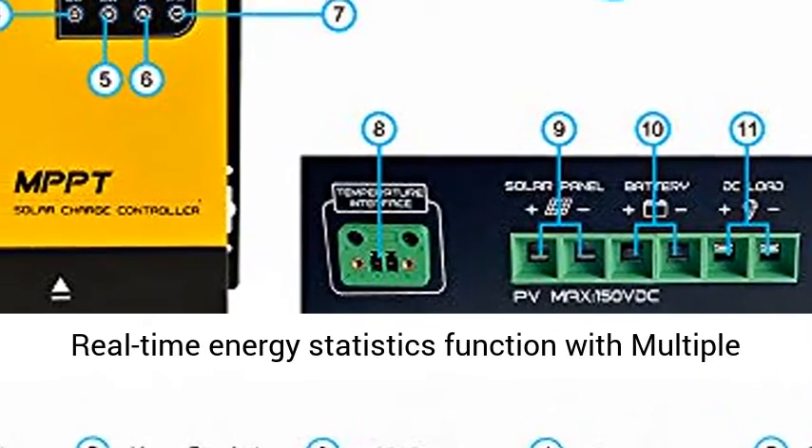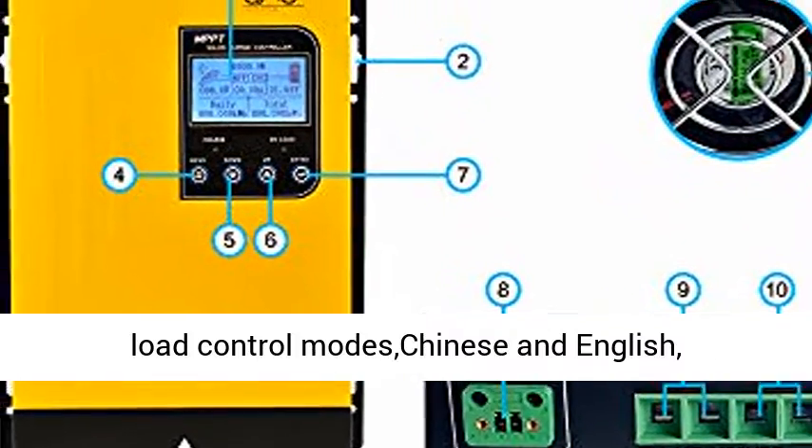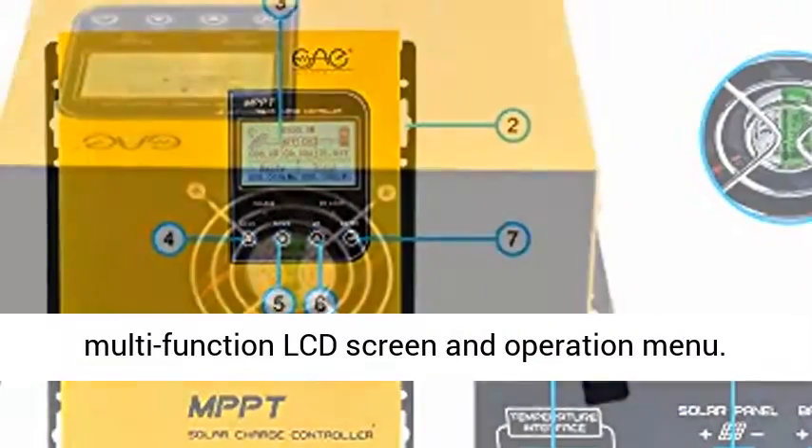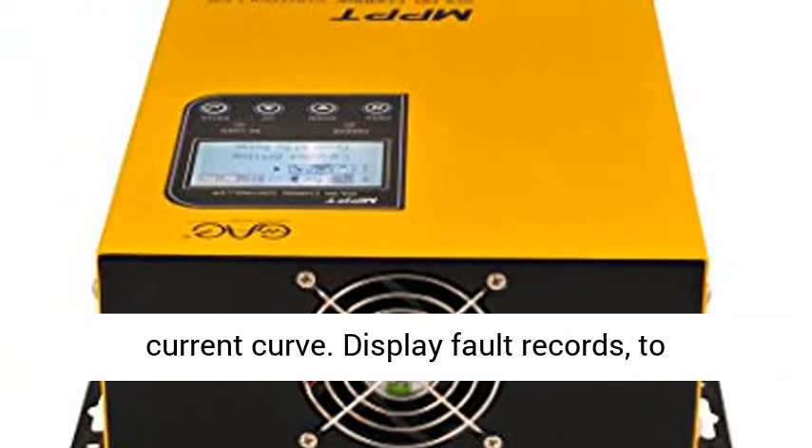LCD display, clear to see operating data and working condition. Real-time energy statistics function with multiple load control modes. Chinese and English multifunction LCD screen with operation menu.